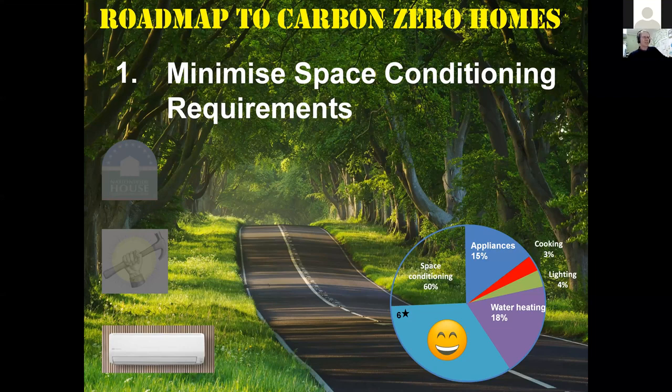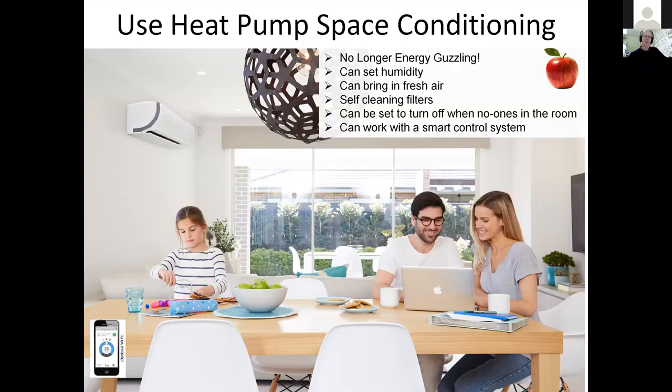The first important technology is heat pumps for space conditioning. Heat pumps are a game changer in our industry and should be used more. You might be thinking: what is a heat pump? The air conditioner sitting on the wall is just another name for a heat pump. Some people call them split systems or heat shifters — they're all names for the same thing, with an indoor unit and an outdoor unit.